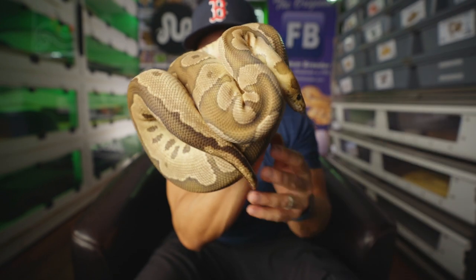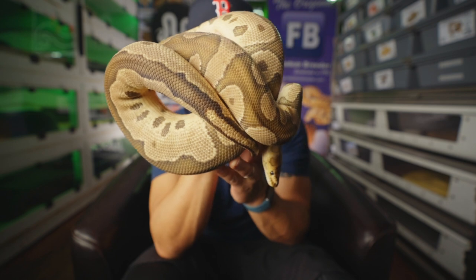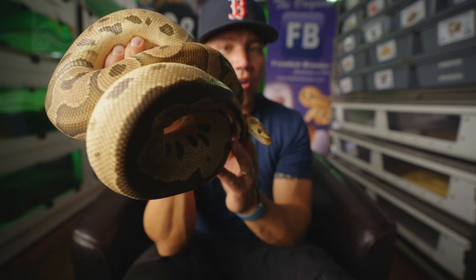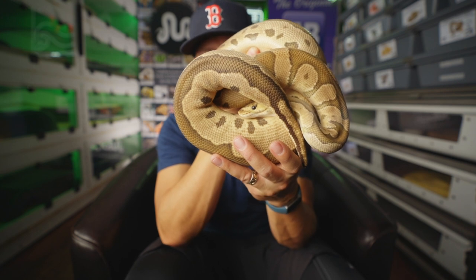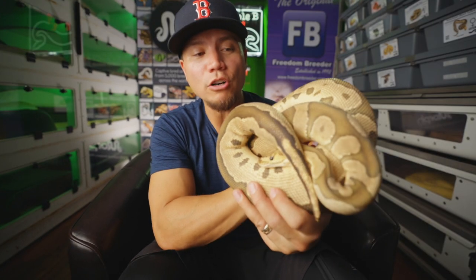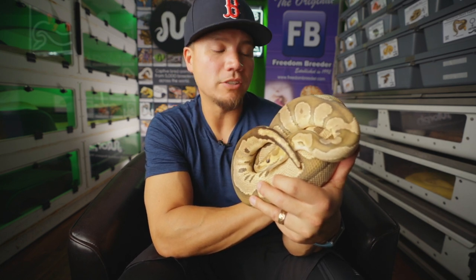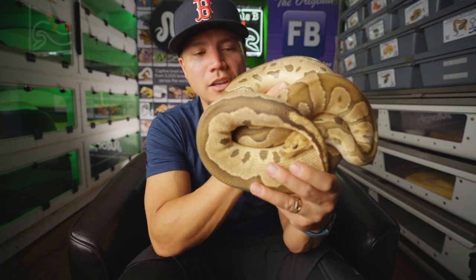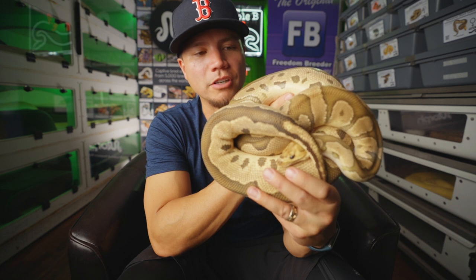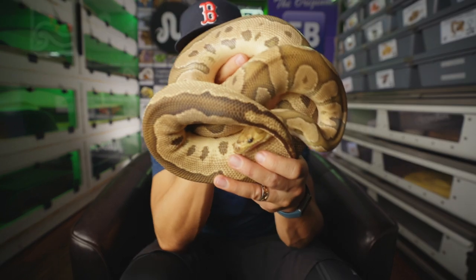This here is Desi, a beautiful fire clown ball python that we produced. This is actually a third-generation production for BBB, and she's gravid right now, paired with that same Orange Dream Spot Nose Clown. We're looking for some Fire Orange Dream Spot Nose Clowns — again, another 100% all visual clown clutch. That'll be the fourth generation of babies produced here at BBB by this line. Cindy was second generation, her mom was first, and this fourth-generation clutch would be a real cool landmark for us. Having generation after generation of babies — it's a beautiful thing.